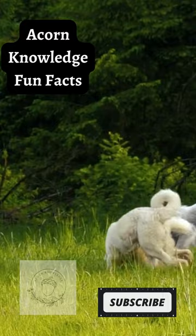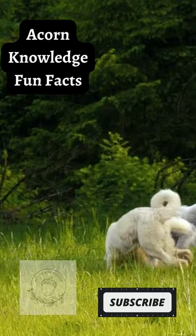Their bark has a pot-cast ring to it, which in French means broken jar or cracked bell. It's been compared to the sound of two pots clanging together.